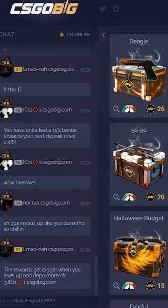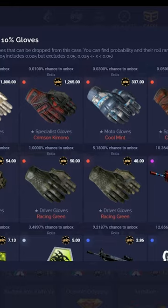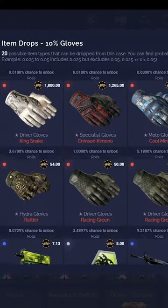So today I'm going to be back on CSGOBIG opening the 10% gloves case. This thing is fairly cheap, hopefully we pull something good. Plus 5% deposit bonus and 3 free cases if you sign up through my link.